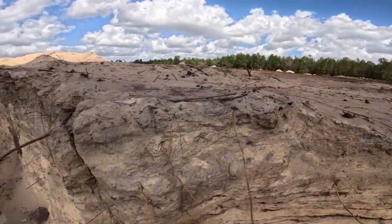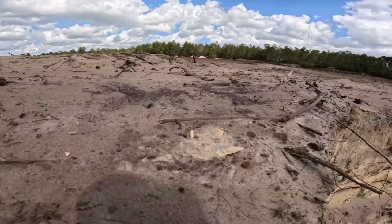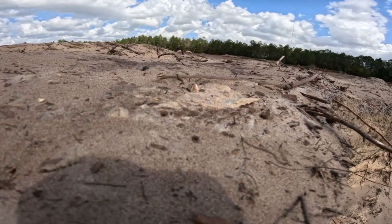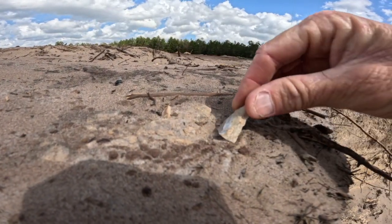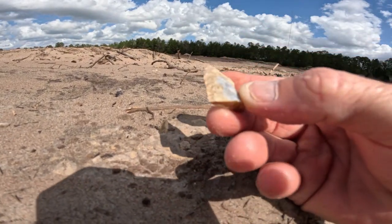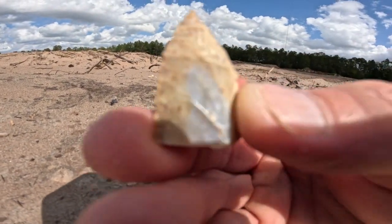Whoa, it's hot. No way. I don't know if you can see — it's a point. It's an arrowhead. It's broken. Well, that is awesome.